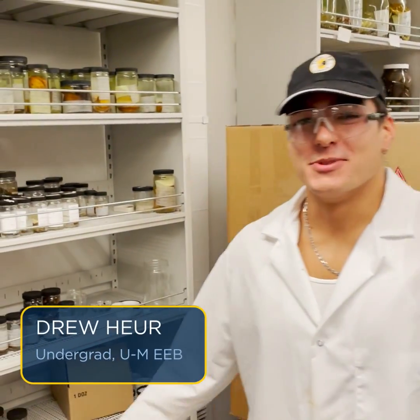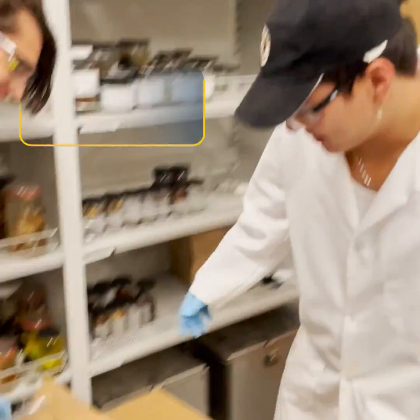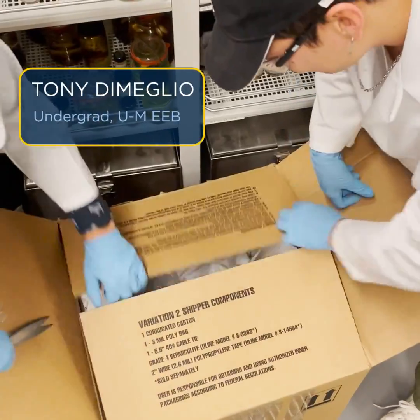Hey guys, we're at the Research Museum Center at Michigan and we're opening up some shipments we got. Let's see what we got in here. It's like Christmas.